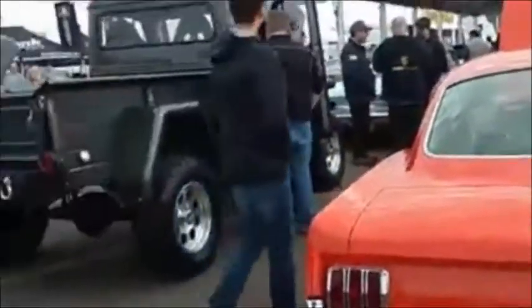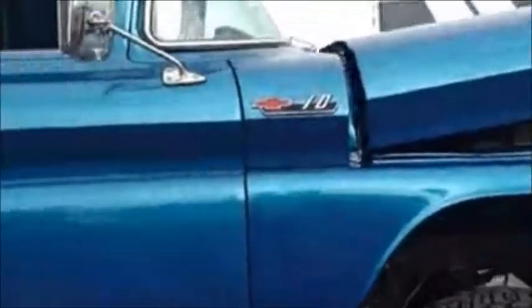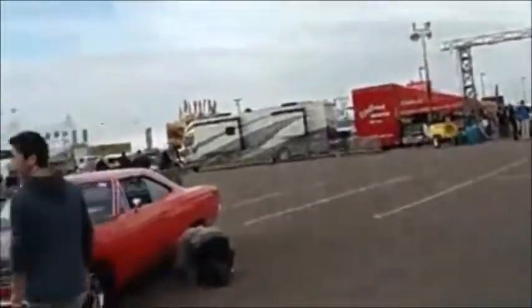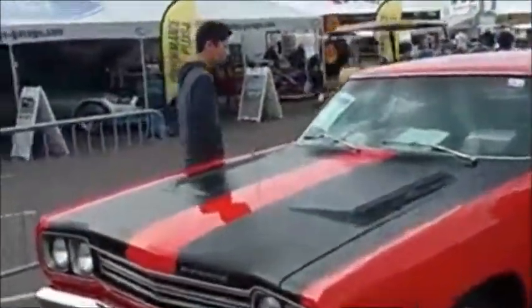Look at the pickup — that's a custom. Nice little custom pickup. Chevy 10. There you go, Bill.